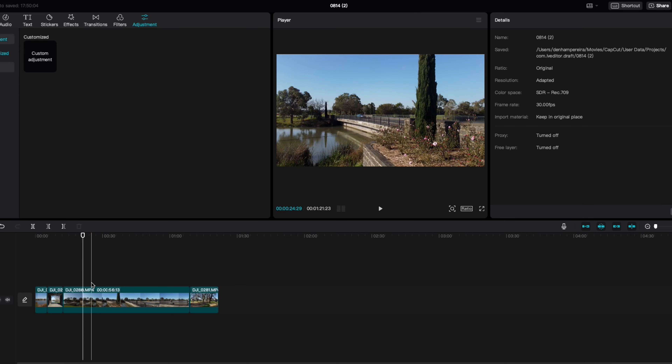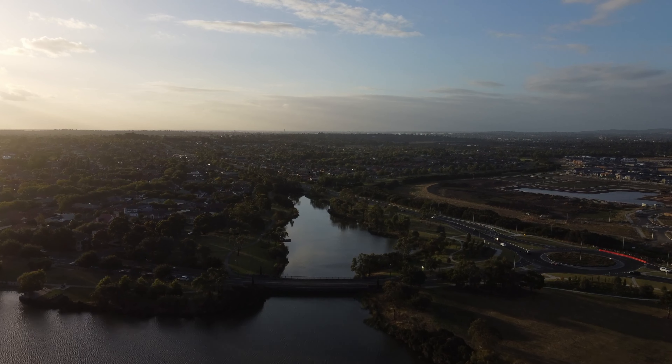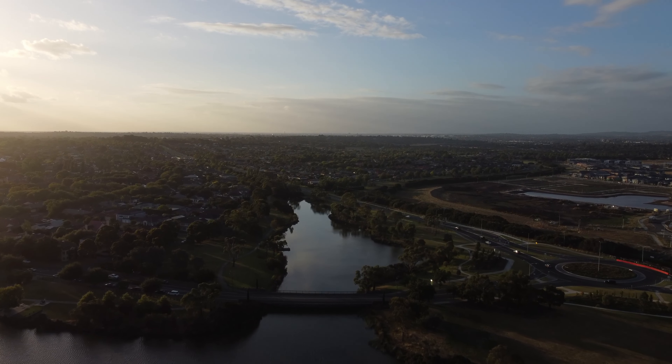Video editing is such an interesting topic because as creators, I think we all try to avoid it at some point, put it off, put it on the back burner, and wish there were quicker ways to do things. Over my many months of experimenting and trying different things, I've come up with some things that really helped my editing workflow, and I wanted to share some of that — not only for YouTube videos but drone videos in general.